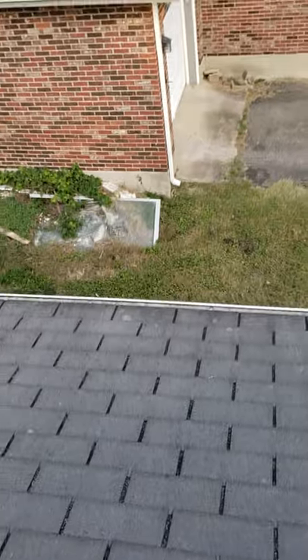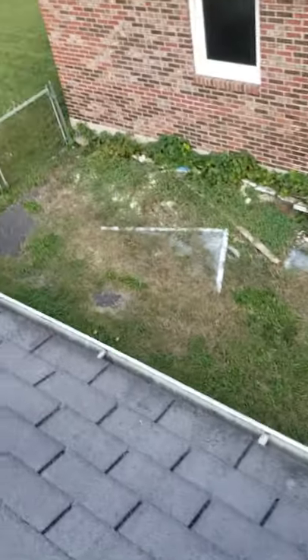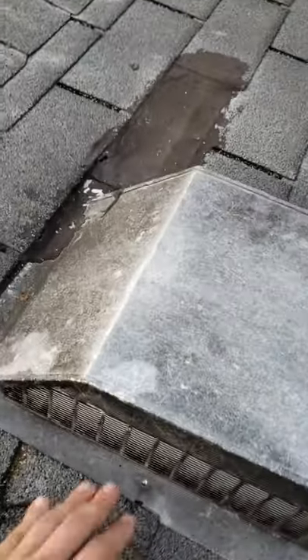I'm not really seeing what I'm looking for per se. Basically, what I'm looking for is wind damage and hail damage, and it's not really what I'm seeing a whole lot of.